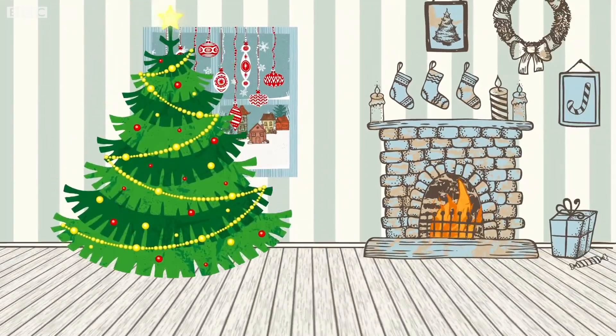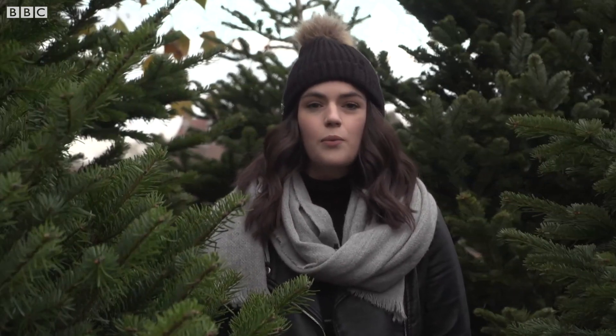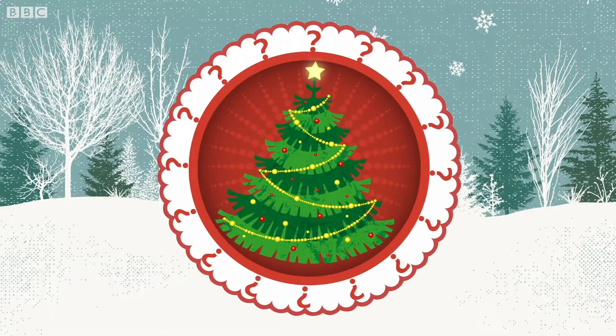It's the ultimate Christmas decoration and British people buy millions of them every year. But what impact does the Christmas tree have on the environment, and should you go fake or real? We're putting the Christmas tree to the test. First up, the natural tree.